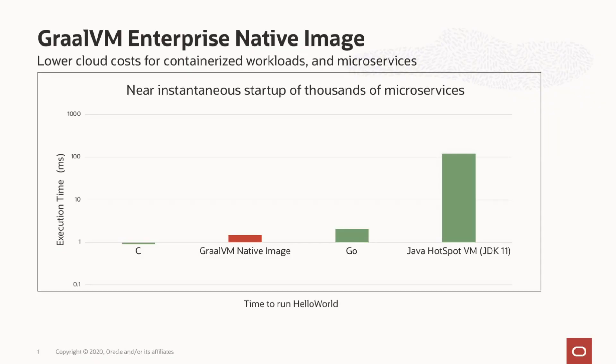GraalVM Enterprise has another great feature called native image that is ideal for cloud deployments. Native image compiles applications ahead of time, or AOT, into native executables to contain only the classes needed to run the application. As a result, the native code is small and it starts up almost instantaneously.